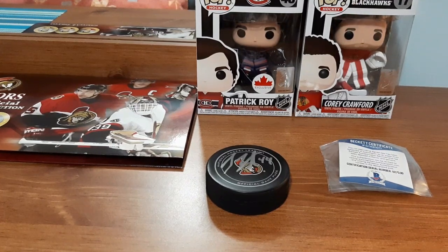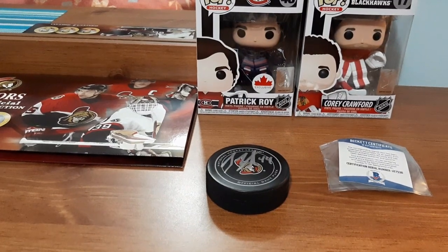Autograph pucks are always nice to get. I love getting anything unique, so the pins are definitely unique. The Funko Pops — I'm definitely on the lookout for more, especially a Wayne Gretzky one very soon. I'm gonna leave this video here, hope you guys enjoy, please take care, peace.